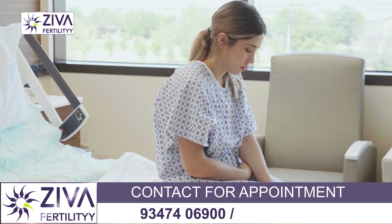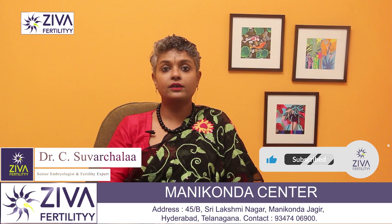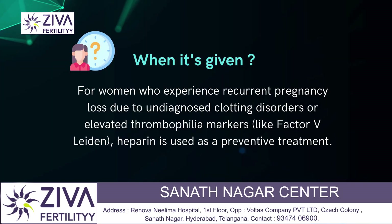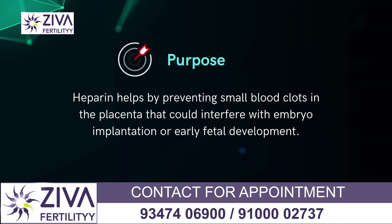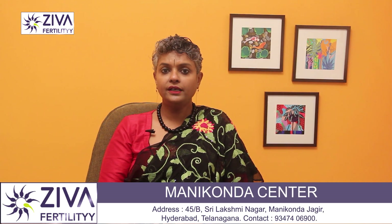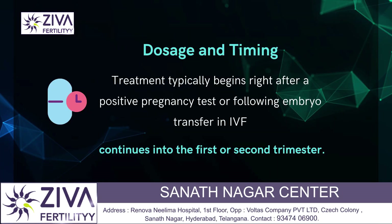Recurrent pregnancy loss is also a good indication for Heparin. For women who experience recurrent pregnancy loss due to undiagnosed clotting disorders or elevated thrombophilia markers like Factor V Leiden, Heparin is used as a preventive treatment. It helps in preventing small blood clots in the placenta that could interfere with embryo implantation or early fetal development. Treatment typically begins right after a positive pregnancy test or following embryo transfer in IVF and usually continues into the first or second trimester.